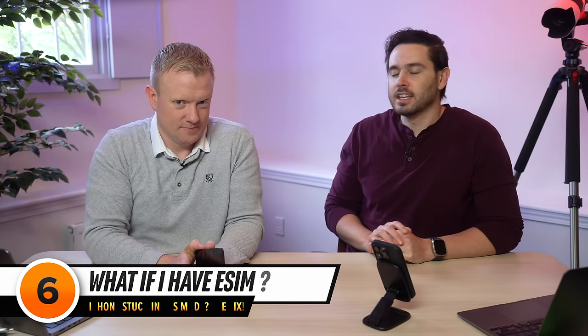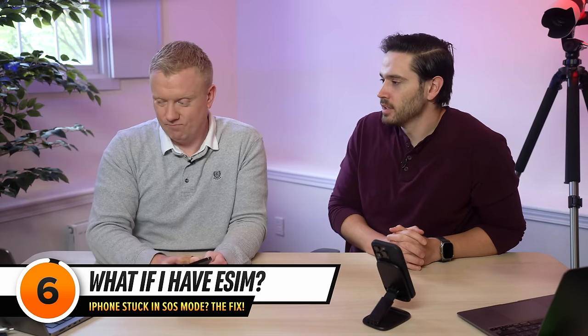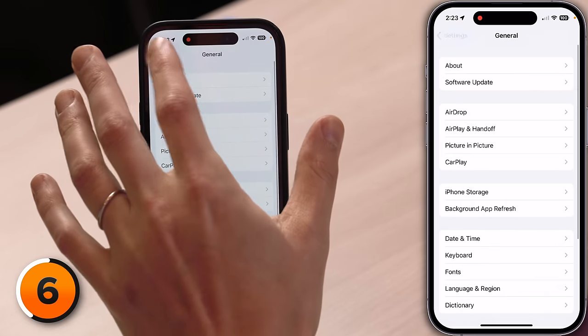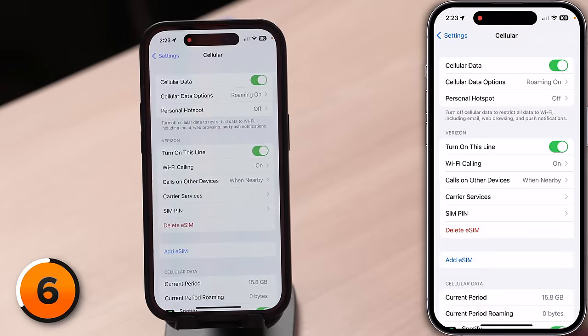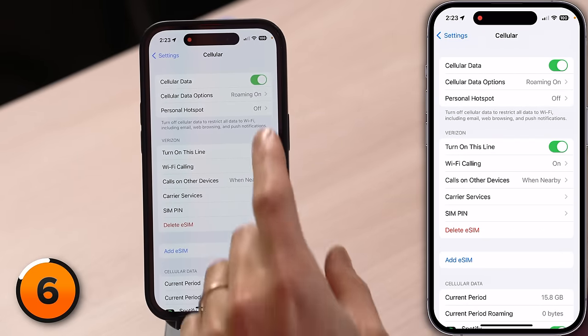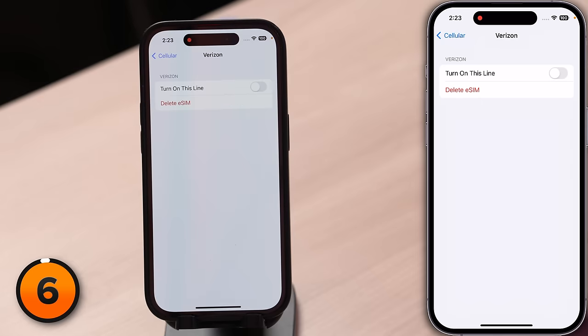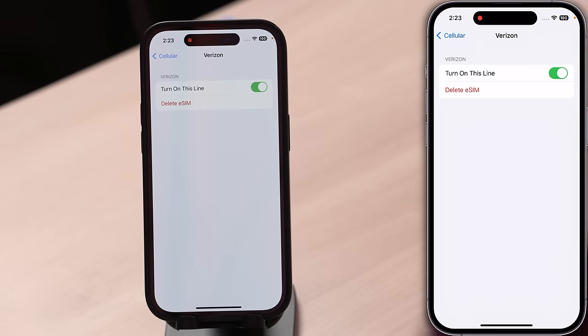If you have an iPhone 14 or newer in America, you won't have a SIM card tray — Apple removed SIM trays for US models. In this case, tap back to the main page of Settings, then tap Cellular. You'll see a 'Turn On This Line' switch. Toggle that switch off, wait five seconds, then tap it again and tap 'Turn On This Line' to reset the eSIM connection.